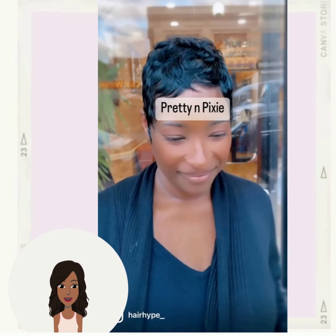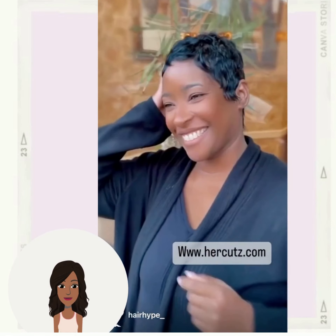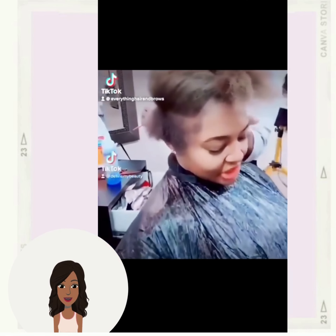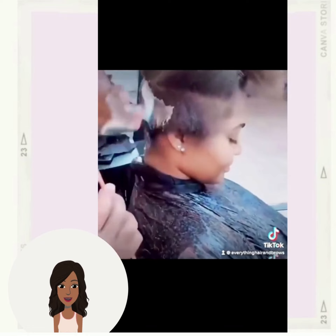They feature beautiful layers to create some texture throughout the hair — gorgeous. Next up we have another pixie variation; this one is going to be more of that mushroom style, classic 90s look.